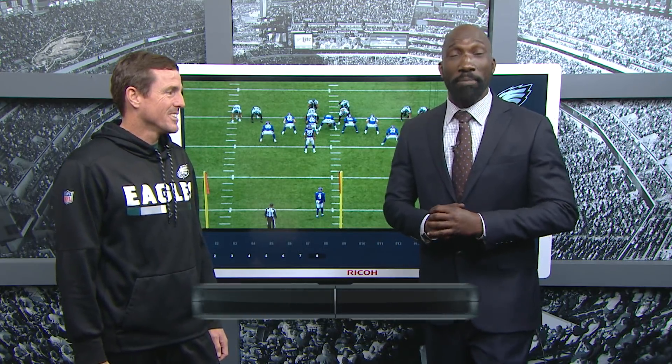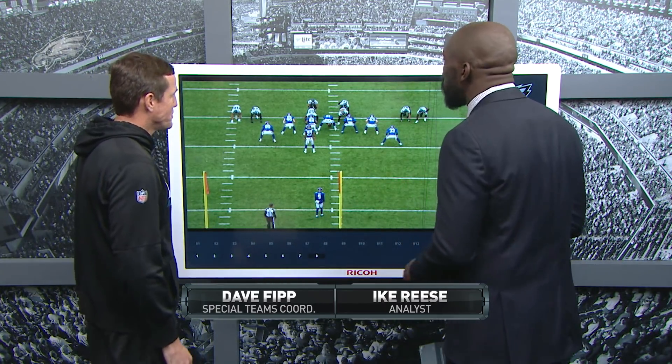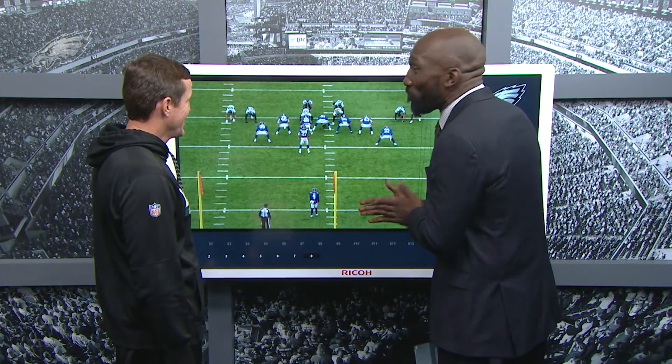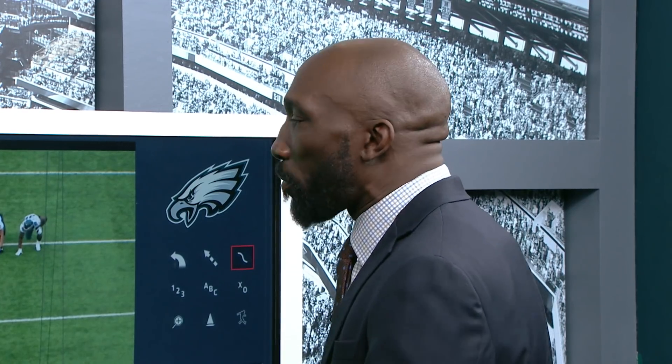Joining us this week for the Eagles tape study is Eagles special teams coordinator Dave Phipp. Welcome to the show, coach. I'm going to enjoy breaking down this phase of tape study because this is the special teams. Let's take a look at some of the big plays from this past year.